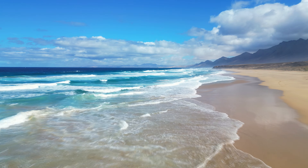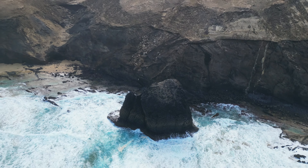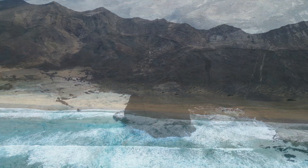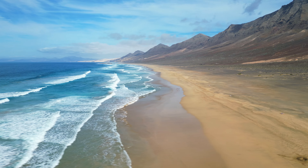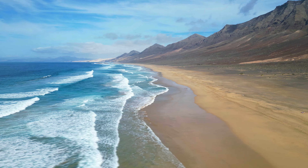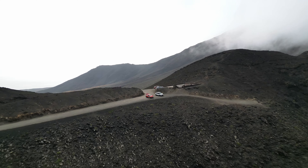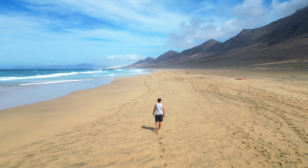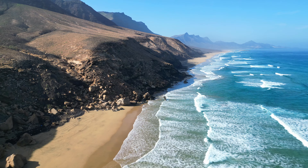Cofete Beach is known for its remote and secluded location, contributing to its pristine and unspoiled natural beauty. It's situated in a rugged and sparsely populated area of Fuerteventura, accessible mainly by a rough dirt road. The beach stretches for approximately 12 kilometres, making it one of the longest beaches on the island.